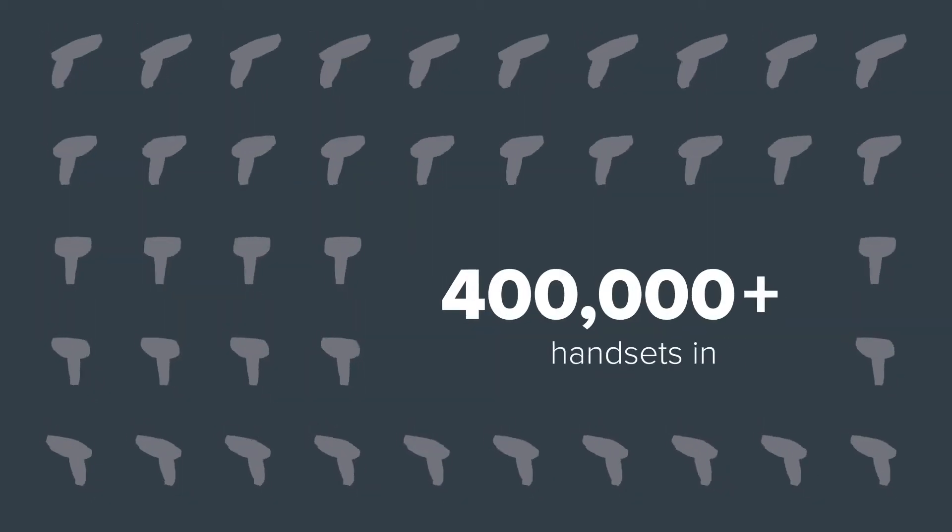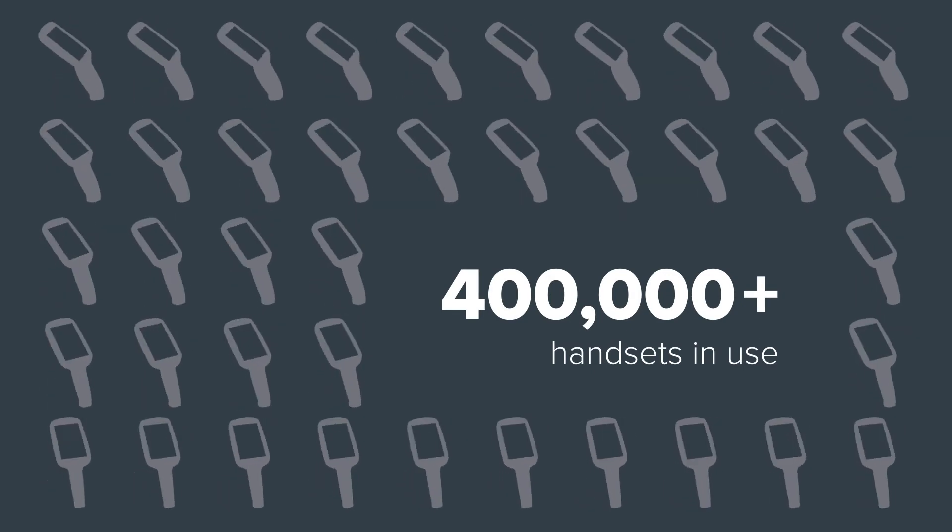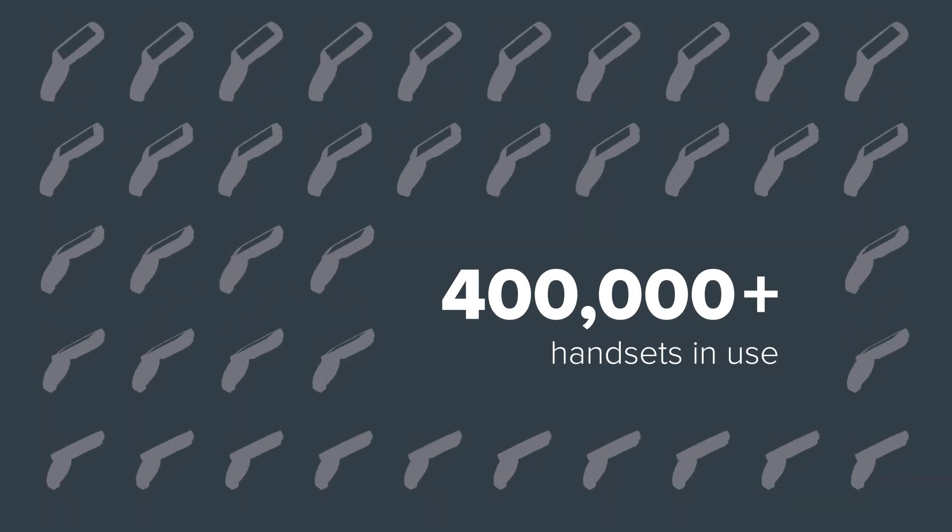You can also use the MC18 for queue busting, in-store picking, stock checking and price markdown. Zebra's personal shopping solution is proven to increase revenue, loyalty, visits and satisfaction.